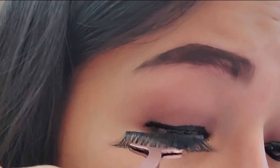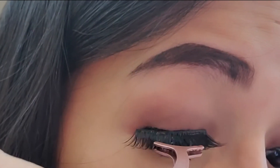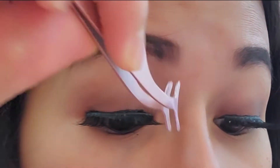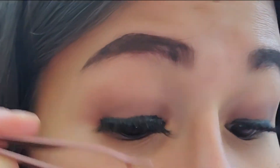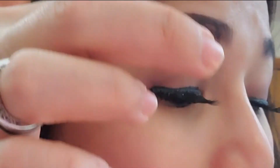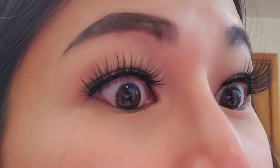Oh my gosh, look at how long my lashes are! It is really, really pretty — look at my lashes, look at how long they are, guys!